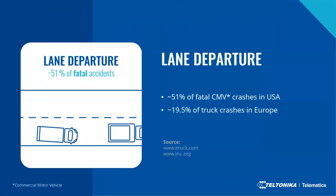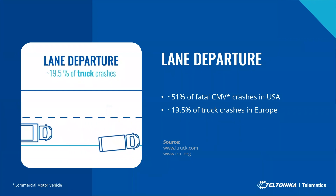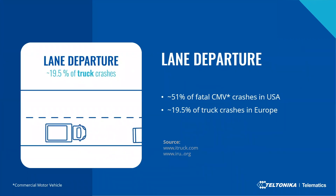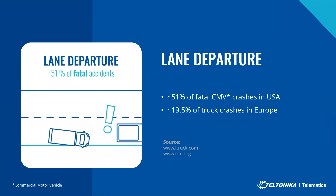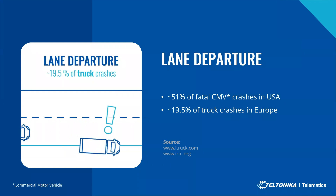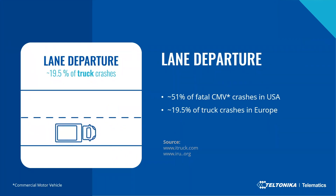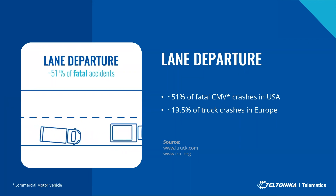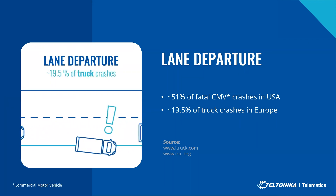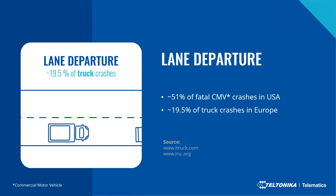Lane departure is one of the most common reasons for accidents on the road. Around 51 percent of fatal commercial motor vehicle crashes happen due to some sort of faulty lane departures — whether lane switching without proper signaling or distracted driving. Approximately 19.5 percent of truck crashes in Europe happen due to that reason as well.